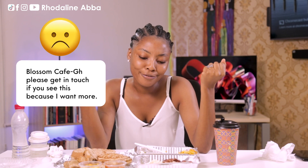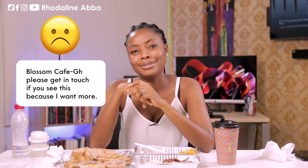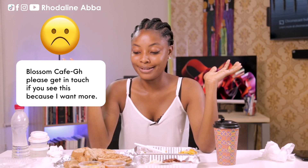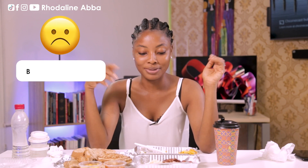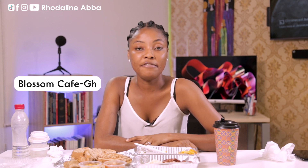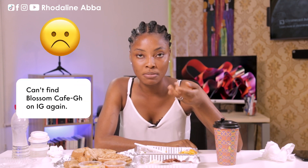Blossom Cafe GH — I've enjoyed myself. This has been awesome. I just woke up and I've been surprised with so many delicious things. I ordered from Blossom Cafe GH; I found them on Instagram, so you can go on Instagram and check them out.